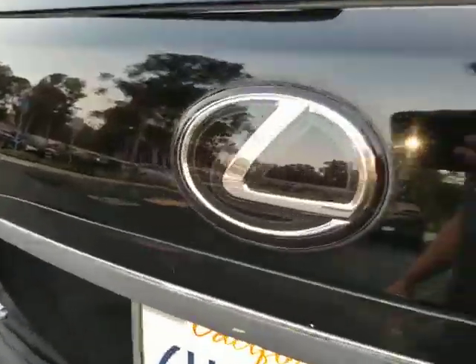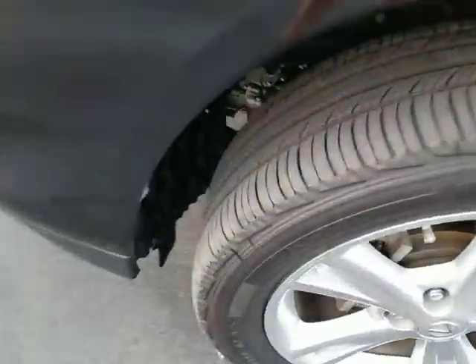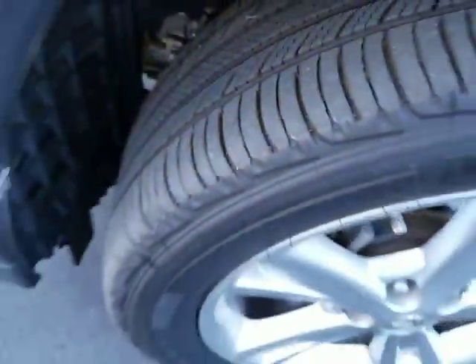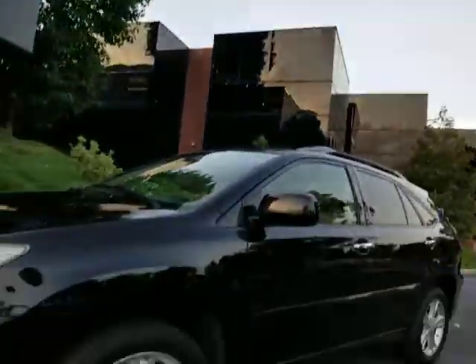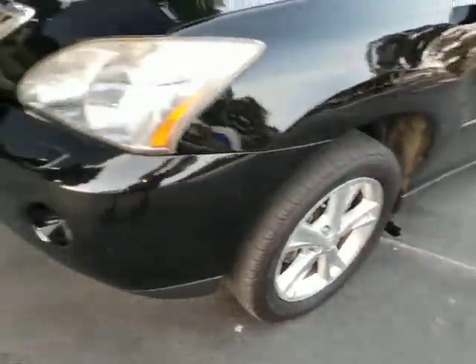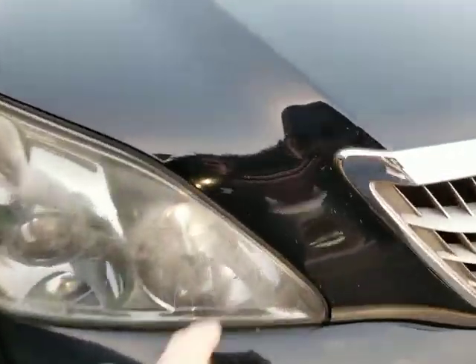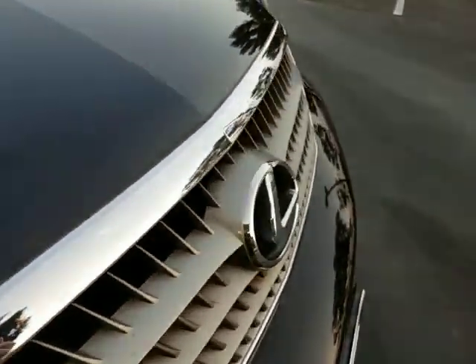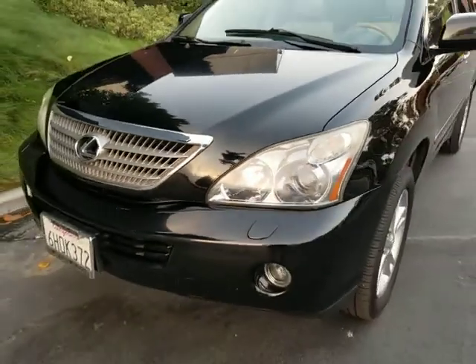The taillights look good. It's got Michelin tires with about 70% tread left — a good set of tires. Factory wheels. The paint is original paint. It's got some tiny little rock nicks on the front end, like you'd expect to see on any car that's 12 years old.